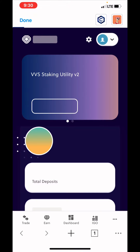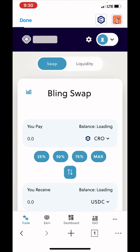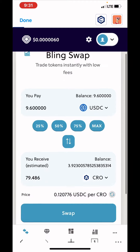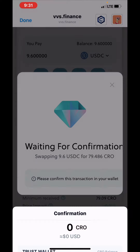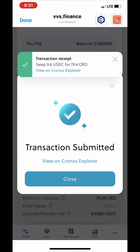VVS Finance — shout out to VVS Finance, we got a nice history together. I'll go ahead and swap that. I'm gonna wait for that to clear out. I'm gonna try to blitz through this one for y'all — just trying to get the objective done. Y'all want to know how to buy EVMOS with CRO.